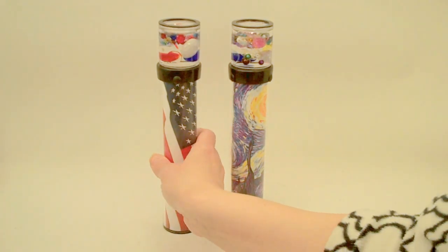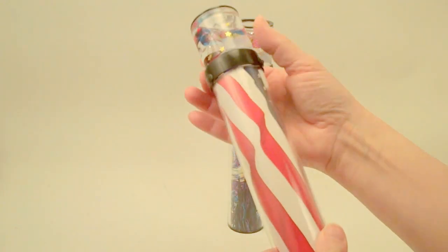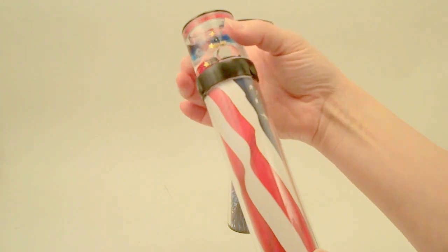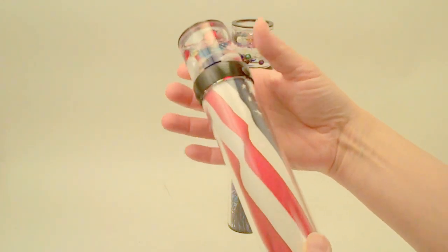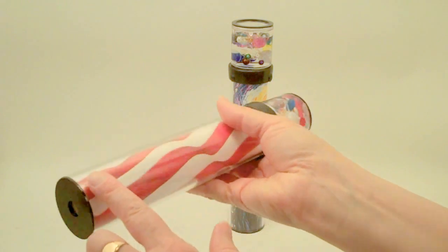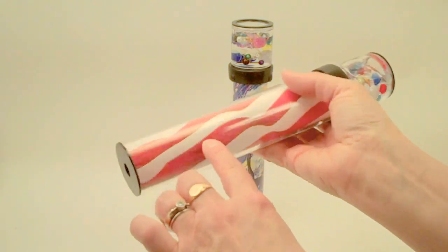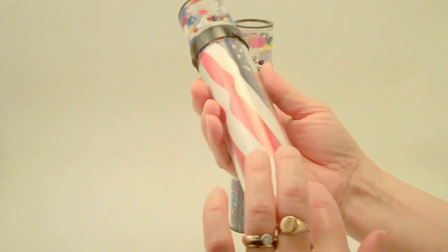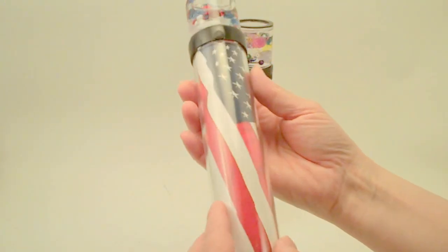Carolyn Bennett has redesigned her liquid suspension kaleidoscope so it now has a turning object chamber at the end. Carolyn has a wonderful design with her modern acrylics and her artwork is sealed underneath. A lot of her artwork is adapted from photographs.